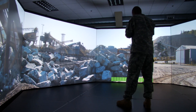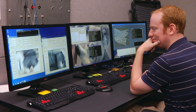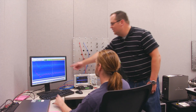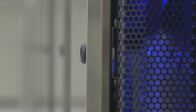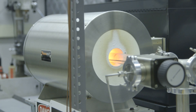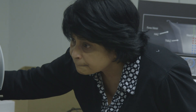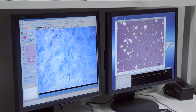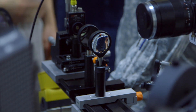ARL, the nation's premier laboratory for land forces, is doing an open campus business model with the goal of working collaboratively with scientists in the many fields working towards the future force and the soldier of tomorrow. ARL is focusing the efforts of open campus on seven campaigns of S&T research.